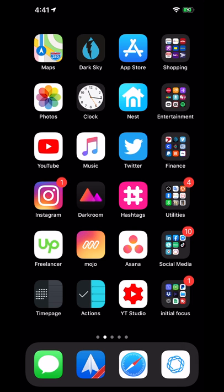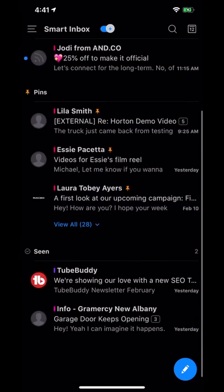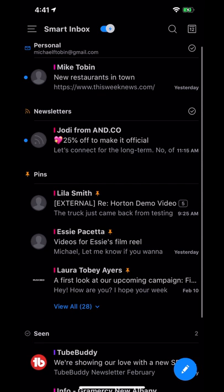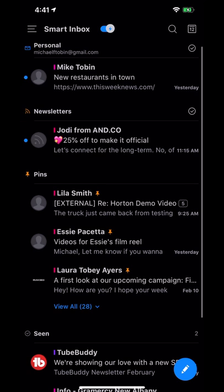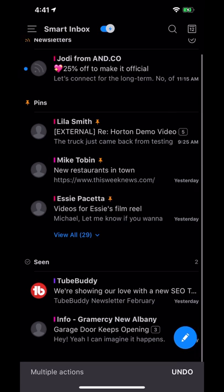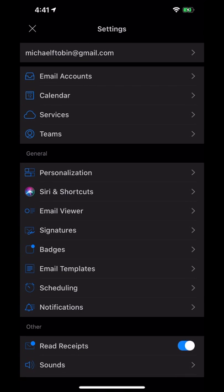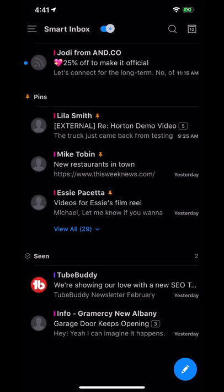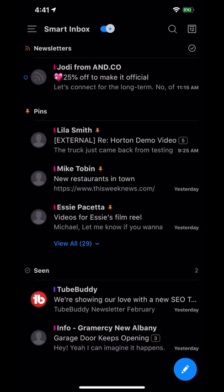Next up we have Spark. I think everyone should have a really good email client, and this one is my personal favorite — and it's totally free on the App Store. I like it because it organizes everything: personal emails directly from people, newsletters, and pins for important emails you want to save. It also has some beta features that are really cool, like read receipts so you can see when people open your emails. You can have as many email accounts as you want attached to it, and it has a Mac app that's really good. It's just a very simple, clean, and fast email client.